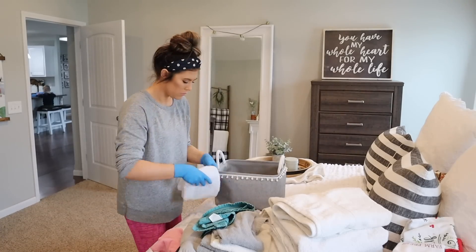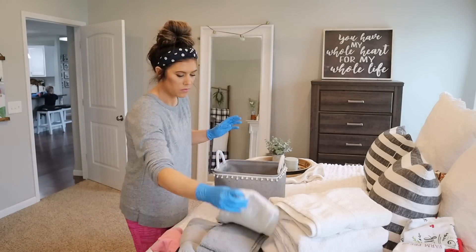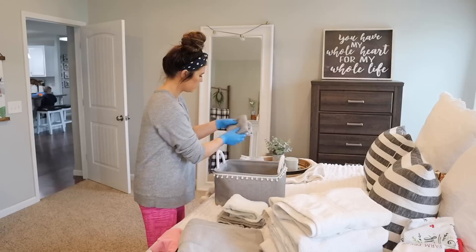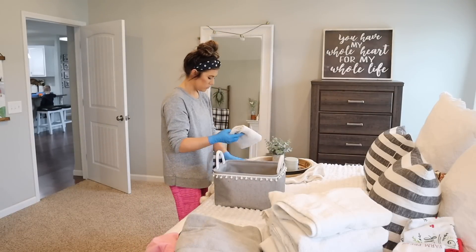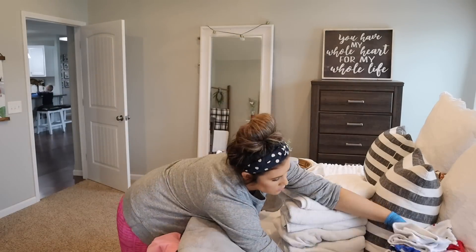While that dries, I'm going to tackle my towels, washcloths, and all that good stuff. First I'm separating all of them out, seeing if some need to go to the kitchen or other bathrooms, and then I'm just going to refold them. This part is kind of boring but it really does make all the difference.